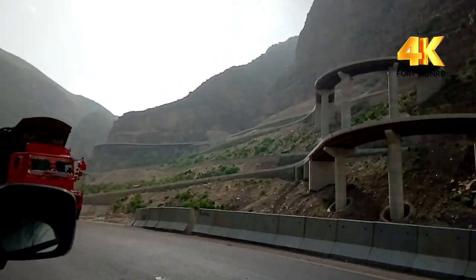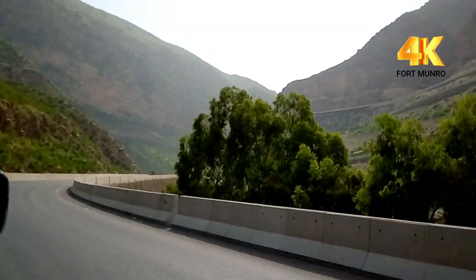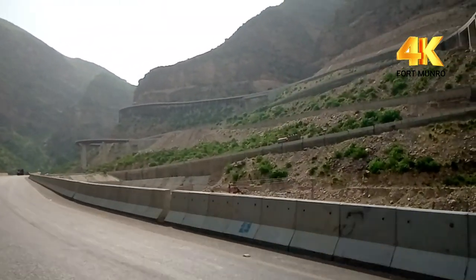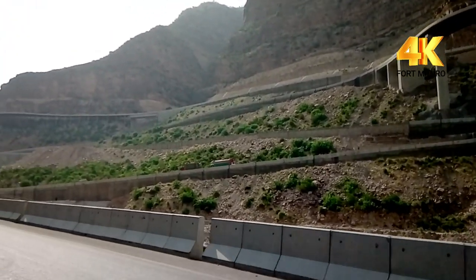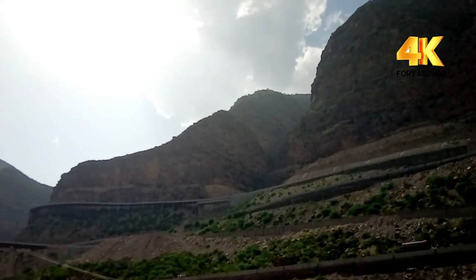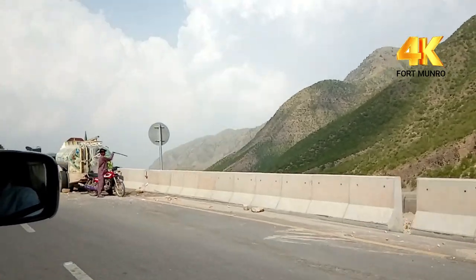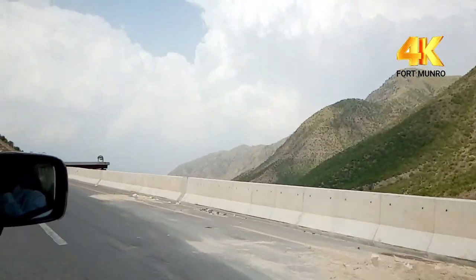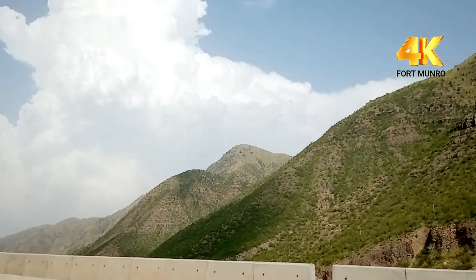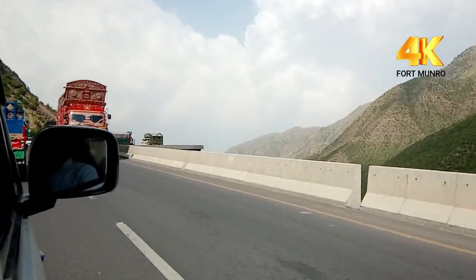We have just arrived at this newly built Japanese-made bridge — it is really beautiful. As you can see, we have arrived at this beautiful destination. Right now we are on the top of this destination. You can see it's so beautiful and so amazing.